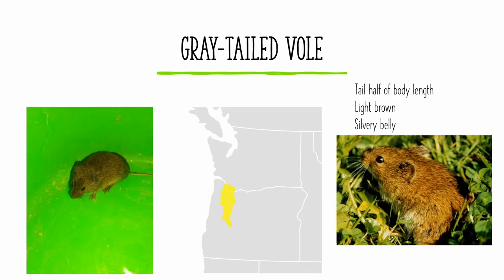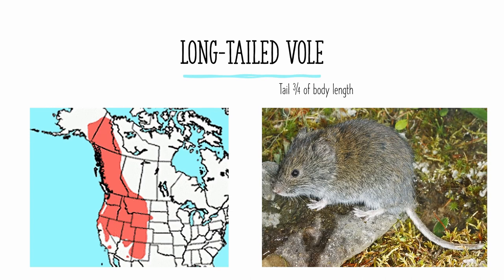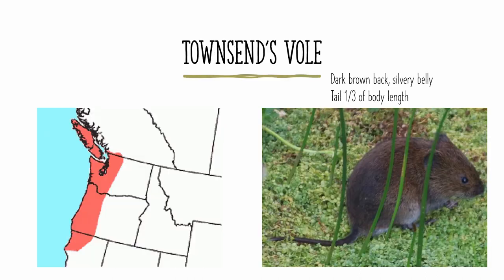The grey-tailed vole is found in Willamette Valley in Oregon. It can be identified mostly by its tail, which is about half its body length, its lighter brown coloration, and its silvery belly and bottom of its tail. The long-tailed vole has a tail about three-quarters of the length of its body, which is significantly longer than any other voles in its range, and is a fairly good identifying feature. It is found all over the western United States and western Canada, as well as eastern Alaska.